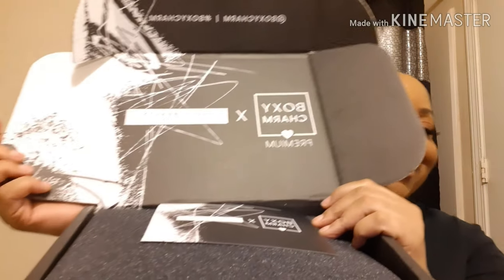I think the BoxyLooks box is every two or three months — I'm not certain because I don't get that one. But anyway, let's jump right in. Look at the box, it's so nice! When you get your box it comes with a card so you know everything that's in your box. When you open it up, all the goodies are in there.